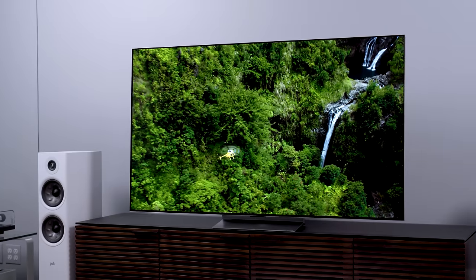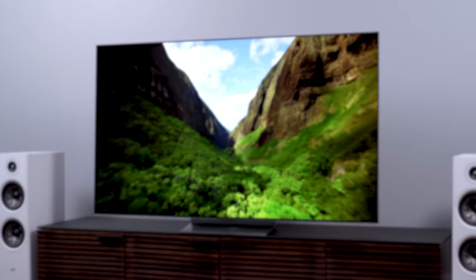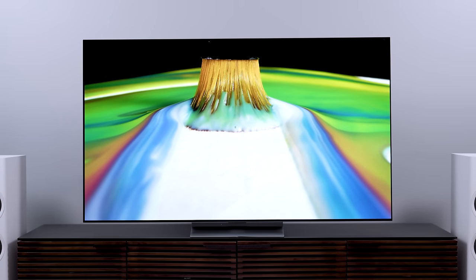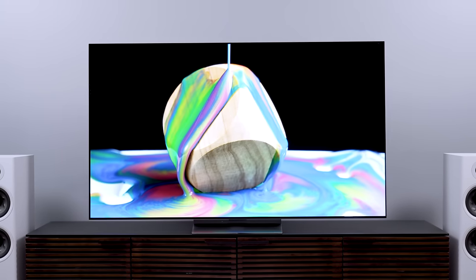The problem with reviewing TVs is that sometimes you get a TV that's so deeply enjoyable to watch that you forget that you're supposed to be working and end up just watching TV for a bunch of hours. That's what happened to me yesterday. Not exactly productive, but I think it says a lot about this TV.